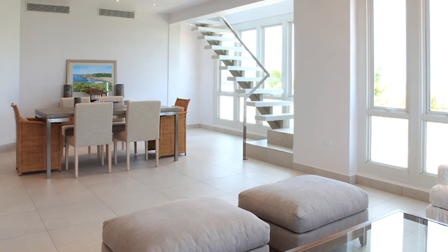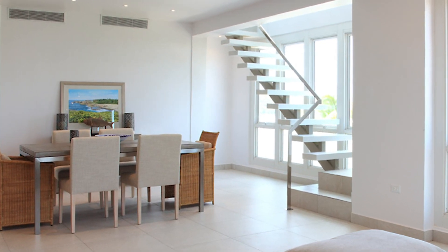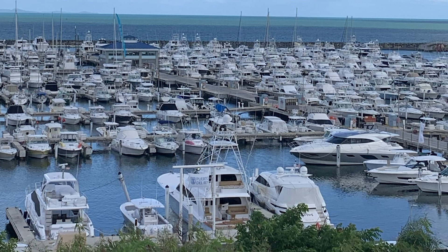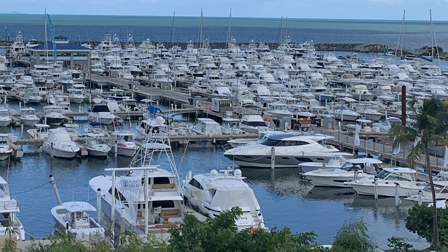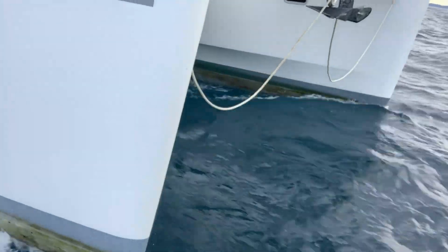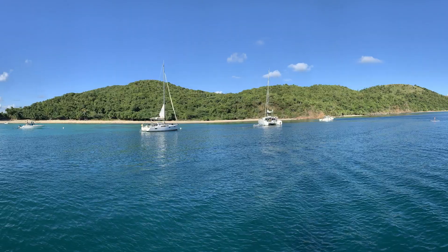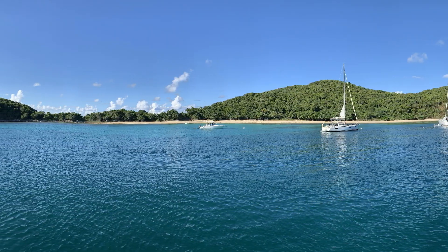They've got incredible apartments that you can stay at for a few nights or a week. There are even little businesses there — excursions that can take you out to the islands. If you're coming to Puerto Rico just for a holiday, consider staying at Marina Porto del Rey for a couple of nights and use some of the excursion companies to do some fishing or exploring or lay on a beach.